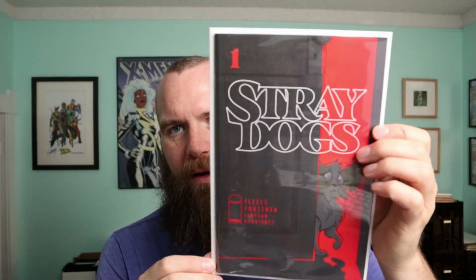And then Stray Dogs number one — this title has been pretty popular. I just got cover A; I also have one of the movie covers for number one as well. And then we have number two.